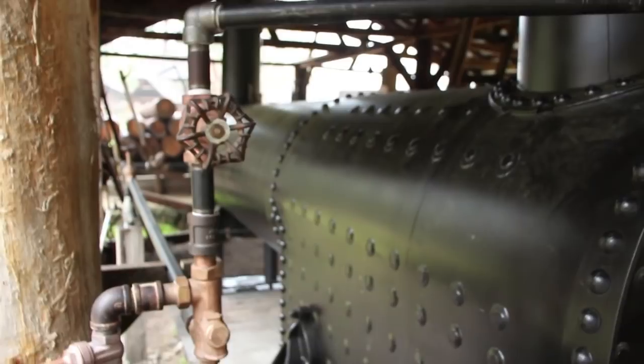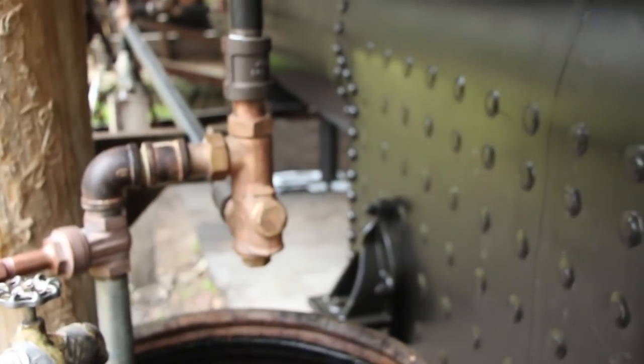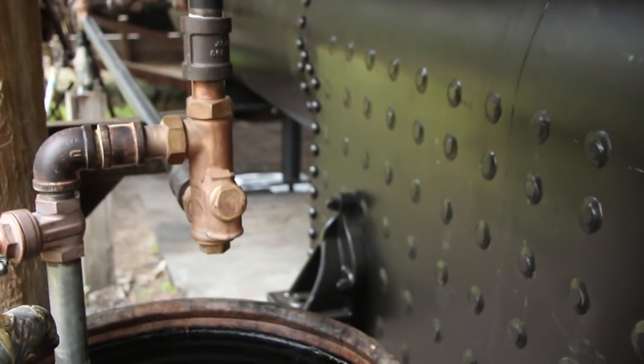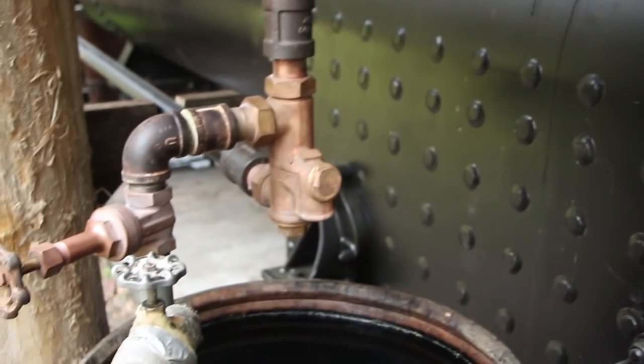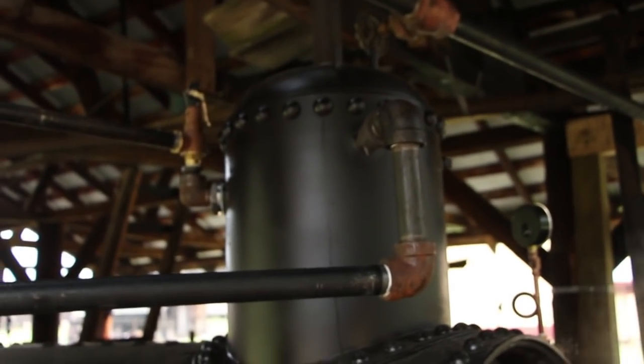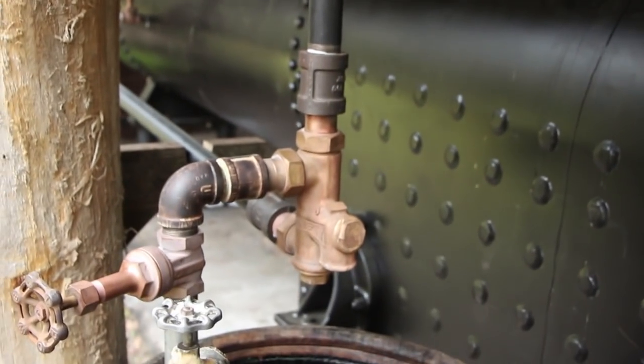On this side of the boiler you see the injector right here. This injector is what is used to actually put fresh water into the boiler. This is a Penberthy-type injector. What happens here is you take steam coming out of the steam dome — it goes into the top of the injector down here — and there's a nozzle in there.